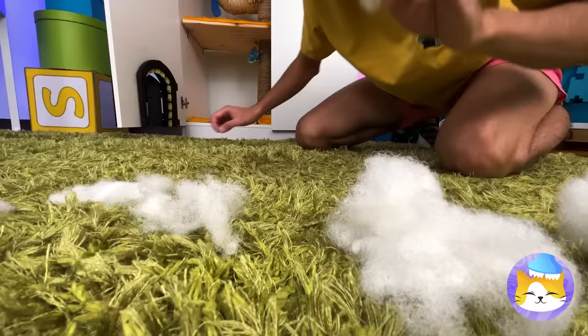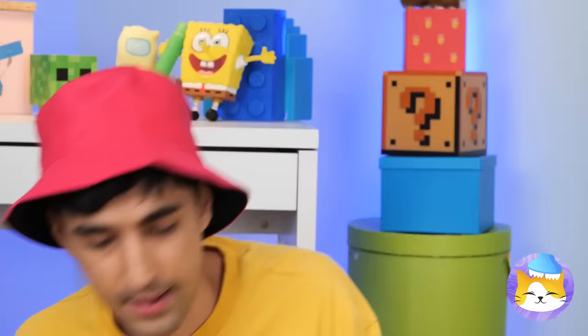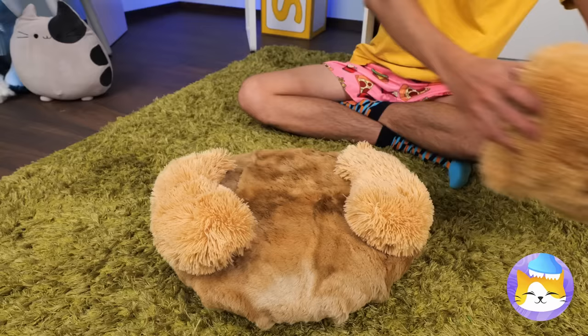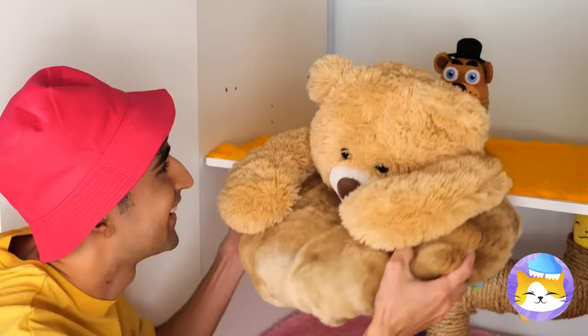Hey, where'd all this cotton come from? Don't worry, we can fix him! But we can make him even better by filling him up with treats! Look how easy it is to dispense! And with a few adjustments, it's also a seat!